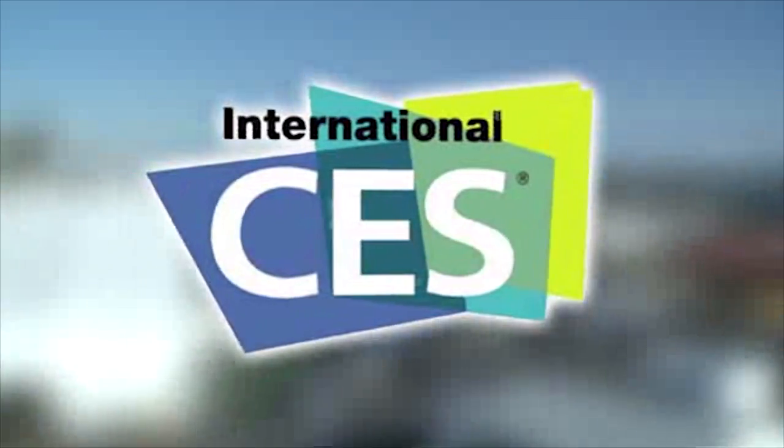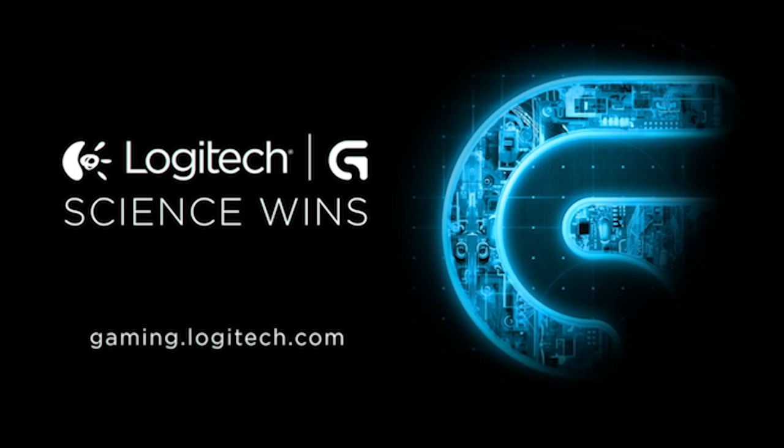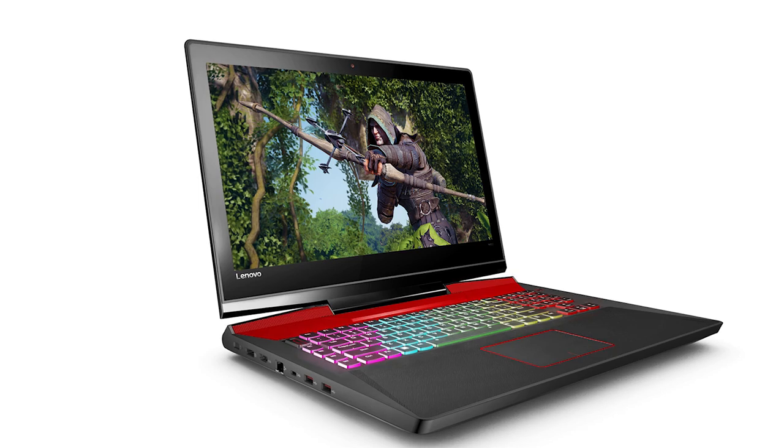PC Perspective's coverage of CES 2016 is brought to you by Logitech. See the latest gaming peripherals at gaming.logitech.com. We're here looking at the new Lenovo IdeaPad Y900. This is actually their first true gaming laptop, designed from the ground up to be a gaming machine.